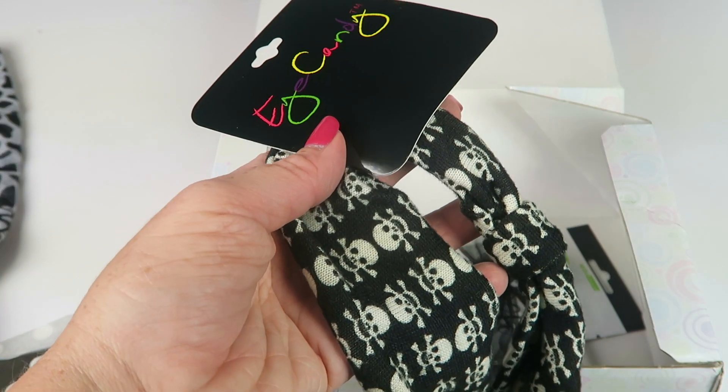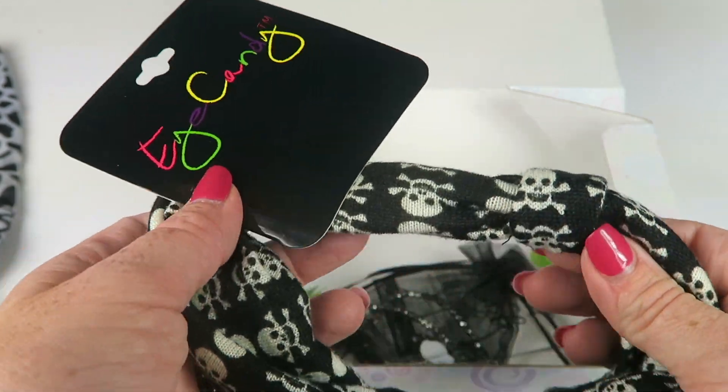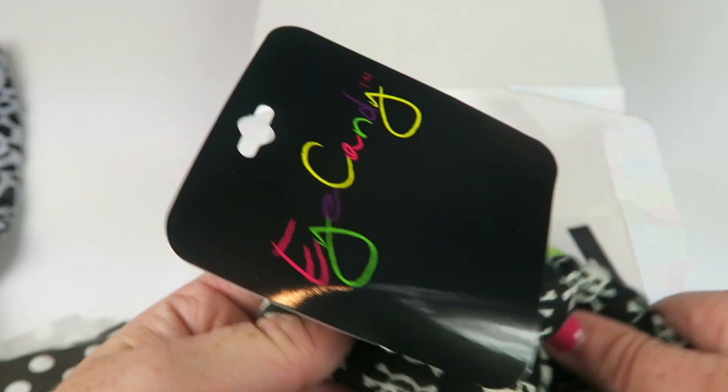This is from Eye Candy — it's the Skull Headband, retailing for $6. Perfect for Halloween! It's very soft and has a little knot in the middle so you can wear it at the bottom or the top depending on your preference.